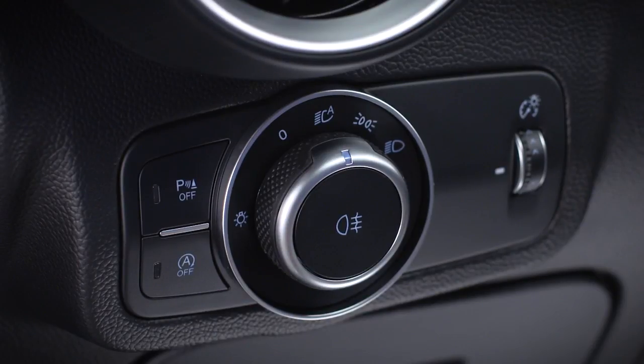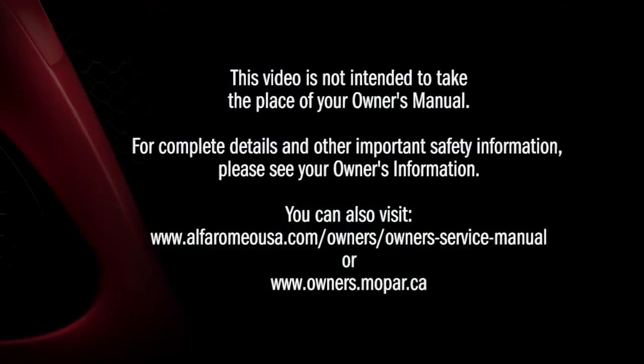The switch light will go out to let you know the system is back in automatic mode. This video is not intended to take the place of your Owner's Manual. For complete details and other important safety information, please see your Owner's Information.